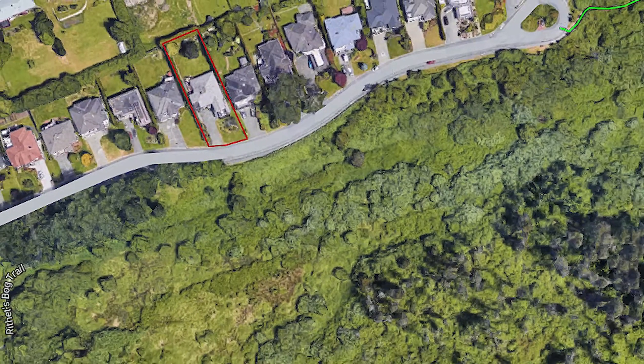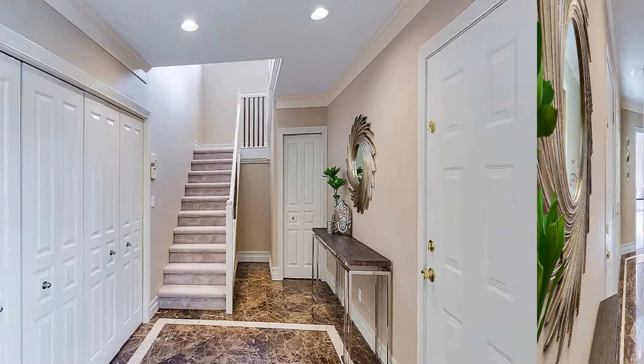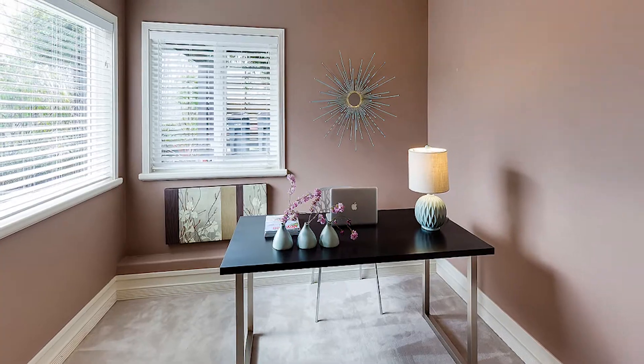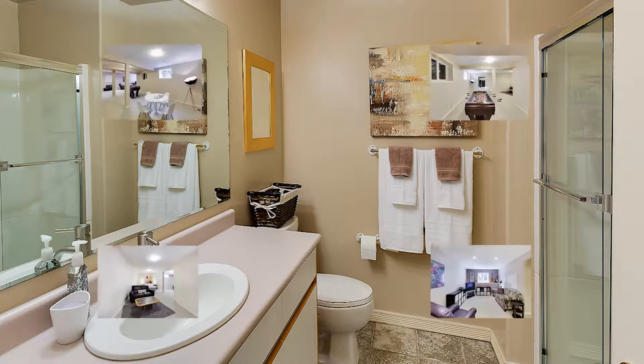Situated on a quiet cul-de-sac with unobstructed views of the nature sanctuary across the street, this gorgeous Broadmead custom home has it all. The level entry first floor features nine foot ceilings, an office, guest room, full bath, and an exceptional flex space.